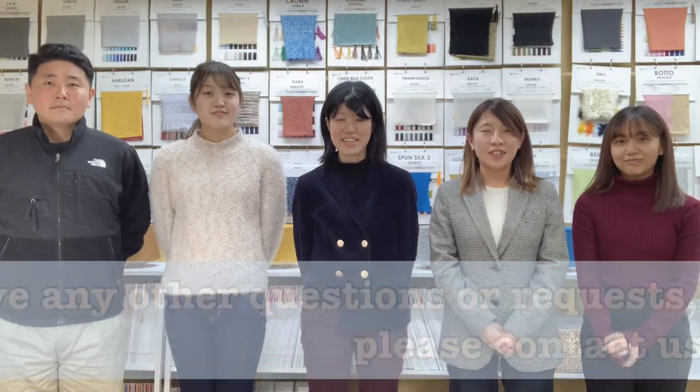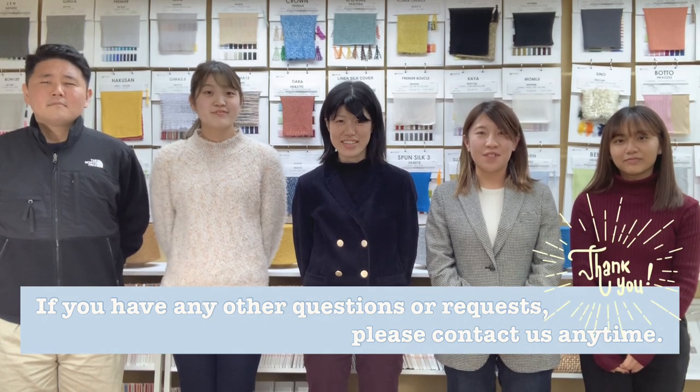If you have any questions or requests, please contact us anytime. Thank you!